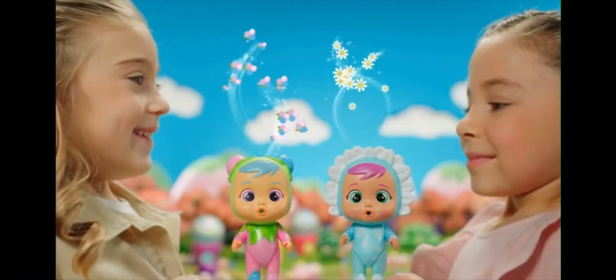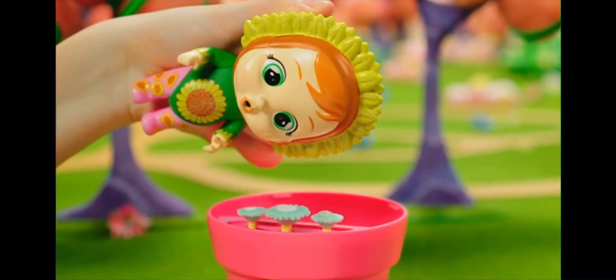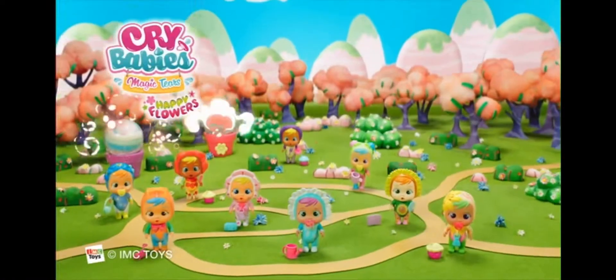Happy flowers! It's Mila! They smell like flowers! With lots of accessories! The magic tears reveal happy faces! Crybaby!